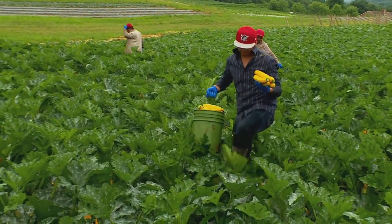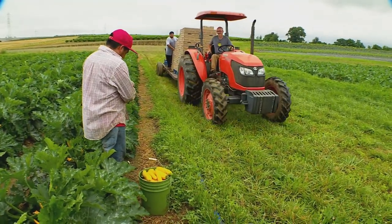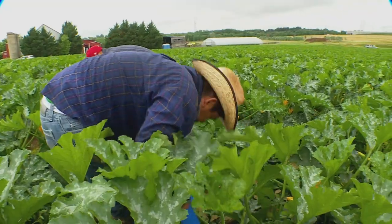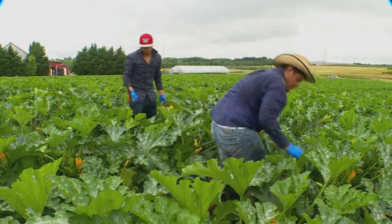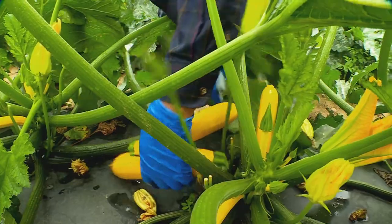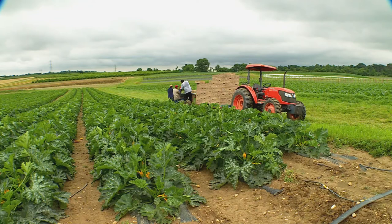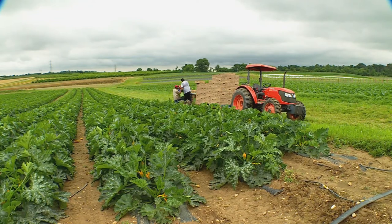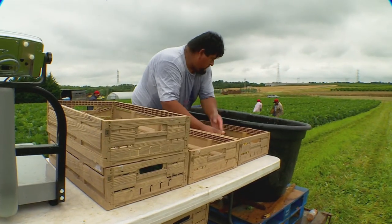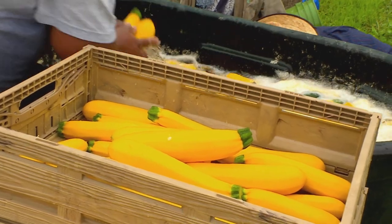The secret? Matt picks, washes, and packages this produce all in one go. We're not picking it, hauling it into a shed somewhere, dumping it out onto a grater, and putting it back in boxes — it's really only getting touched about one time. Workers cut the squash off and place them into a small bucket for their initial rinse. Next, they dump it into a bigger tub that's also full of water with a little something in it to keep the water from getting nasty, and then we pack it directly from the tub into boxes and ship it straight to the store.